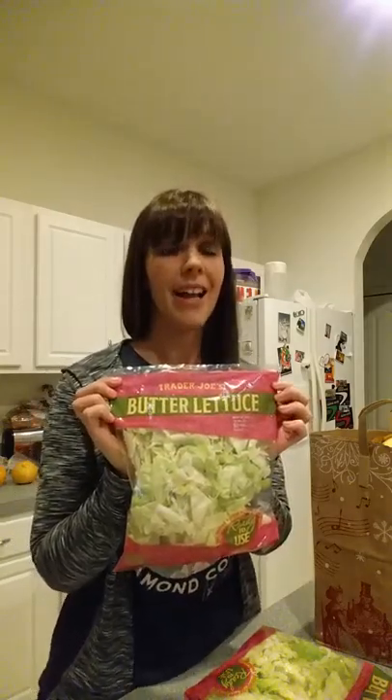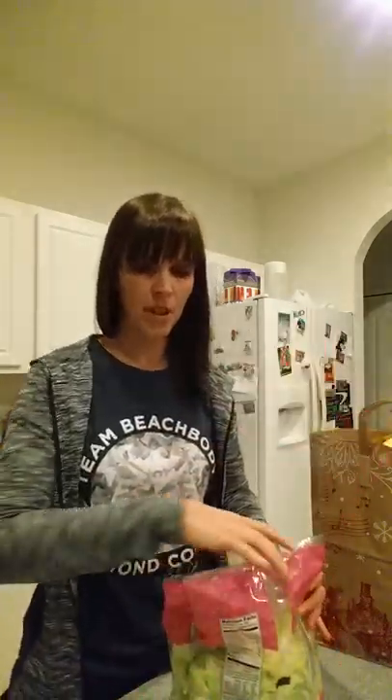One of the things I always get when I go is this butter lettuce. I like the texture of it and it's always nice and fresh at Trader Joe's. I got two bags of that for salads, and I got some bananas, which is a normal staple — not Trader Joe's specific.